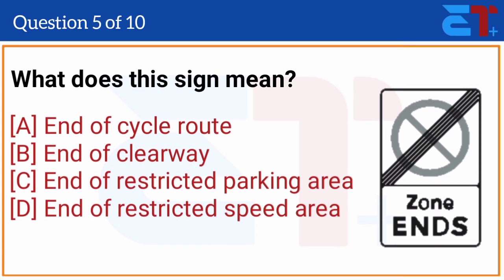What does this sign mean? The correct answer is option C, end of restricted parking area.